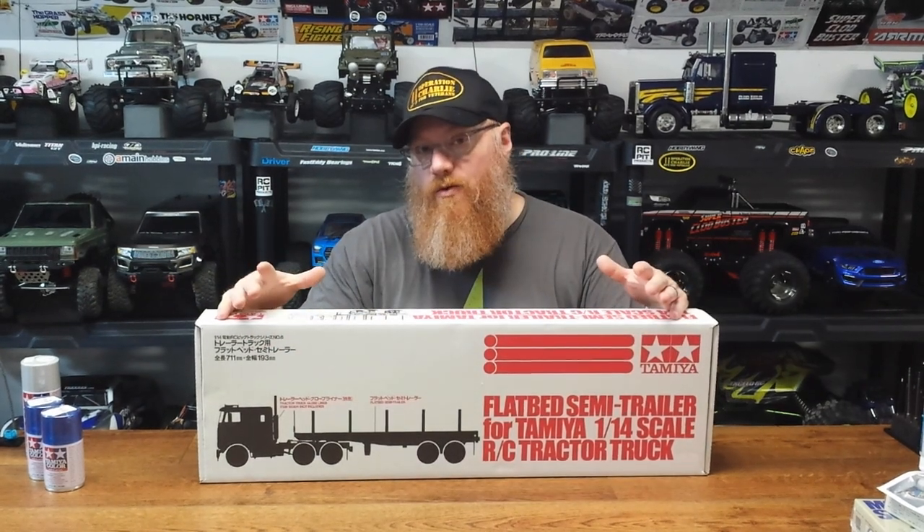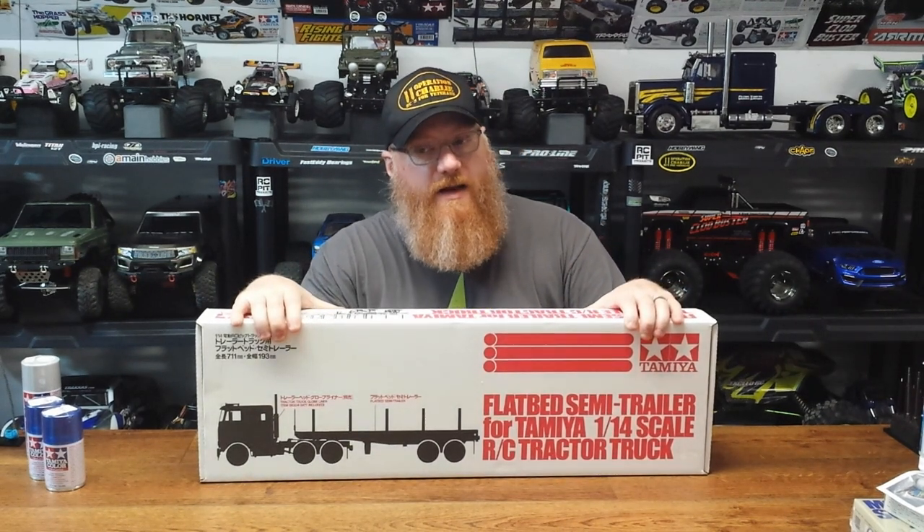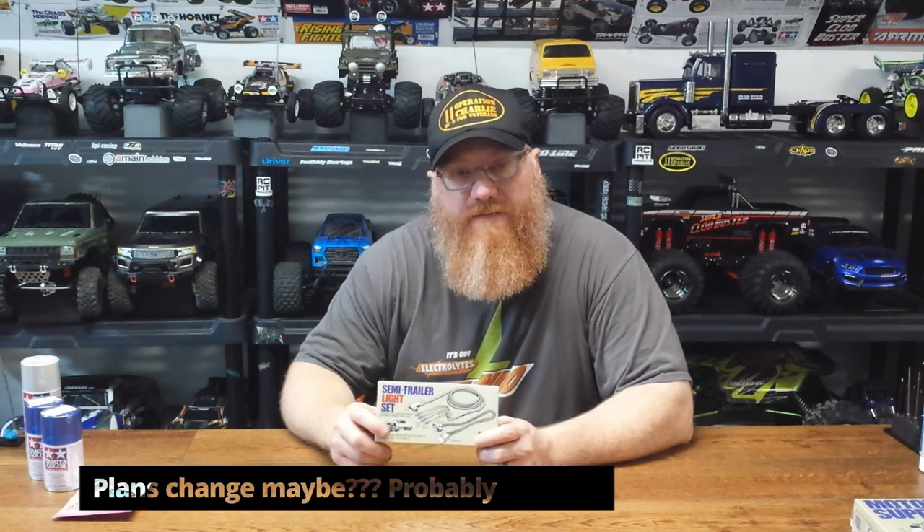First thing we got was bearings to replace potentially any bushings in this kit — I'm assuming there's probably 138 bushings in this truck for no reason at all. It should only take about eight of these, but we've got them if we need them. I also picked up the trailer light kit. I was gonna do a wireless trailer kit, but I just didn't want to pack so much stuff into the underside of that trailer.